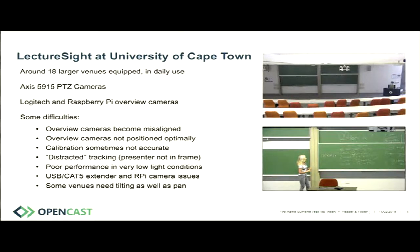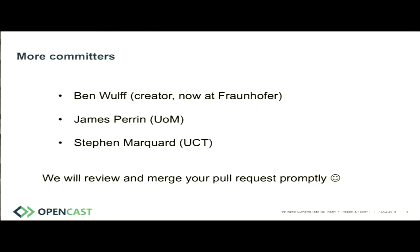Some venues were steep and deep enough that the camera needed to move up and down — tilting as well as panning. Late last year, particularly when Manchester got into gear, we had a revival of the project's development trajectory. We now have three committers, with Manchester and UCT as the active group. James has been doing great work bringing in Manchester improvements, and we've had what we call the LectureSite renaissance.